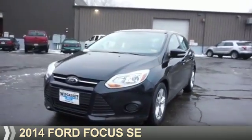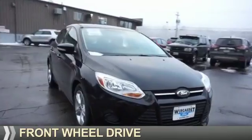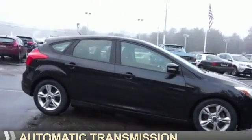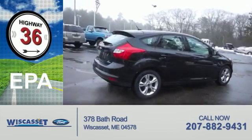Presenting the 2014 Ford Focus. It's powered by front-wheel drive, a two-liter four-cylinder engine, and an automatic transmission. Great fuel efficiency saves you money by requiring fewer trips to the gas station.